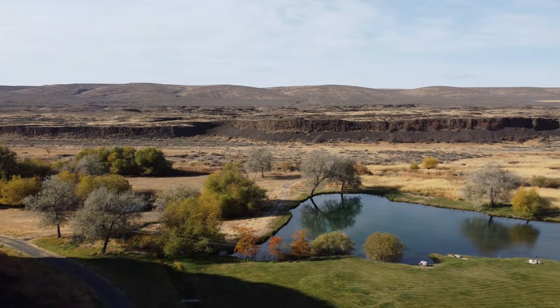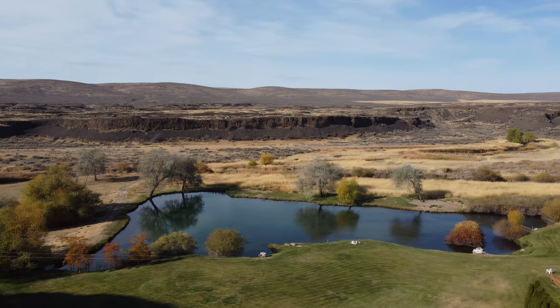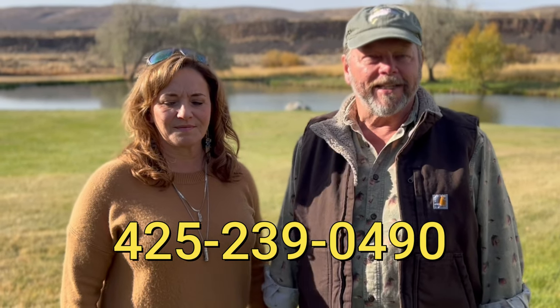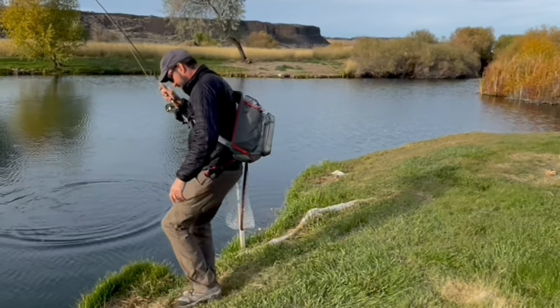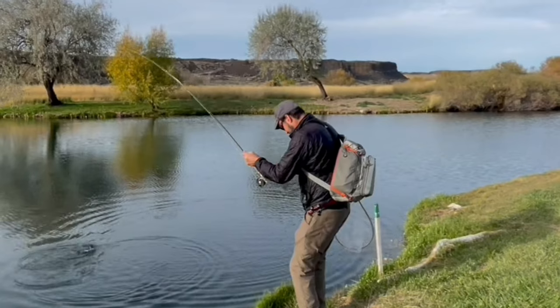If anybody wants to come and try this out and experience this beautiful coolee with us, you can call the number Dan's going to have posted — 425-239-0490. We only take two fishermen a day, two times a week, so we let the fish rest up and try to take good care of them. It's all catch and release here — catch, photo, and release. Dan's doing a good job of showing us how to do that. Awesome. Thank you, guys.